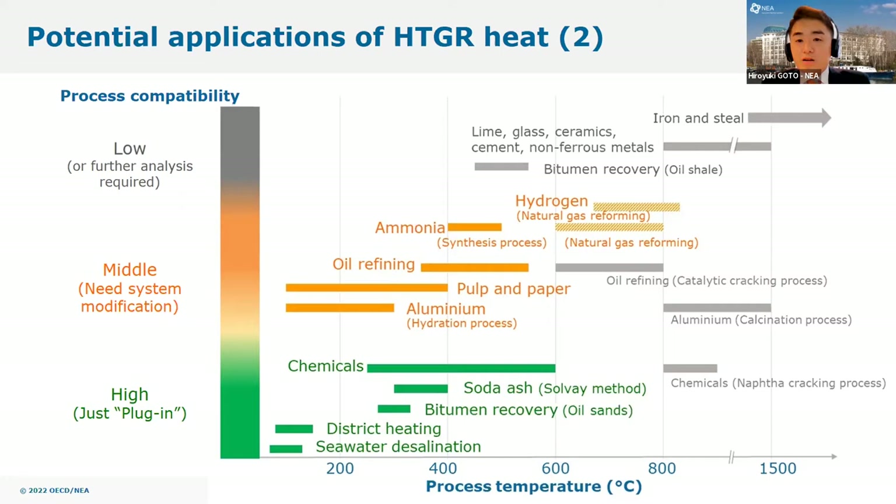Let me explain one example. You can see chemicals slightly below the middle of the diagram. In chemical production sites, many production processes are covered by steam at around 500 degrees Celsius that is supplied externally from pipelines. For this part, HTGR heat would be relatively easy to apply, so process compatibility is assessed as high, shown in green. However, certain processes — typically the naphtha cracking process, shown to the right — have much higher process temperatures and are usually equipped with dedicated heating devices such as fuel burners. For these processes, the process compatibility is considered low, thus colored in gray.